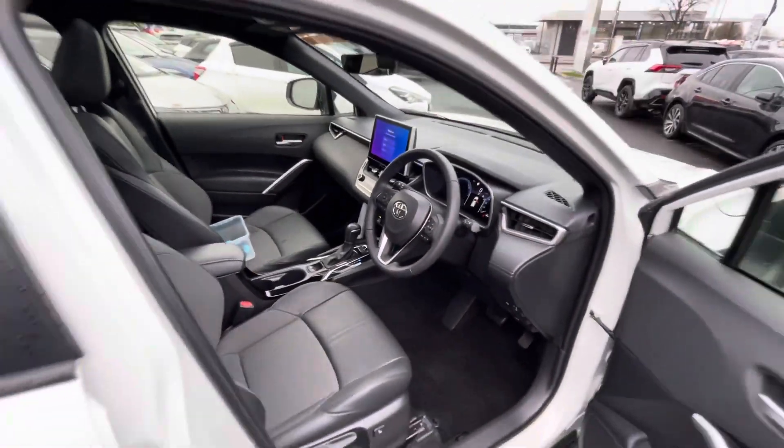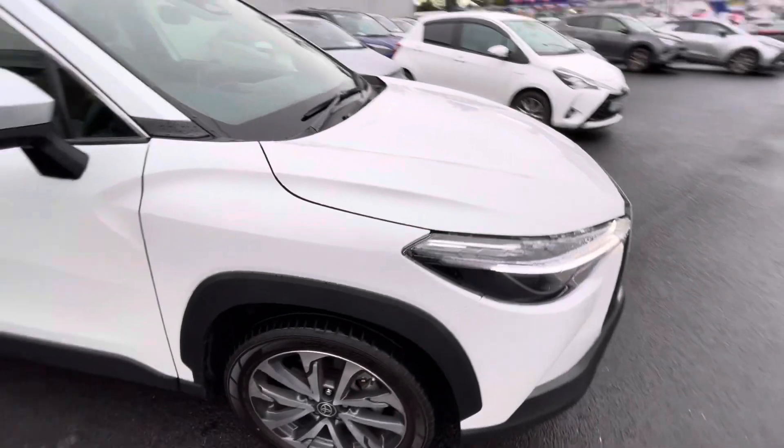So if you're in the market for a family car, this one can be viewed today from Toyota Lommel Madness.